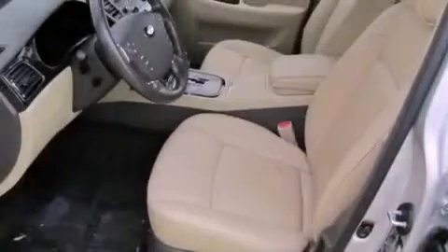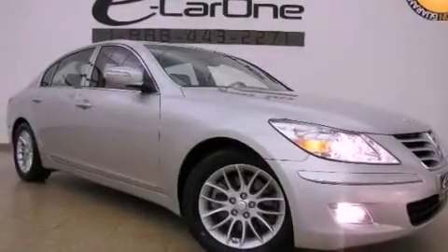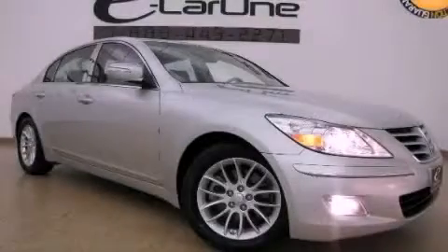With an EPA estimated rating of 27 miles per gallon on the highway, this automobile helps leave money in your pocket where you want it. This vehicle is sure to sell fast. Call and arrange your test drive today. Thank you.